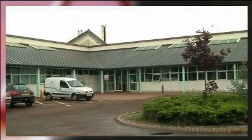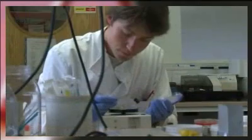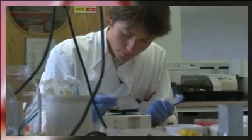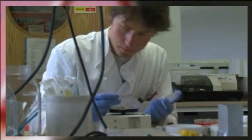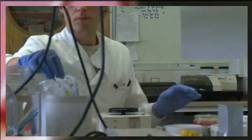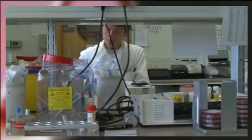Biomedical scientists work in hospital laboratories carrying out investigations on samples of tissues and body fluids to diagnose disease and to monitor the treatment of patients. They can also work in research into the causes, diagnoses and treatment of human diseases. If you are interested in science and medicine, then this may be the course for you.